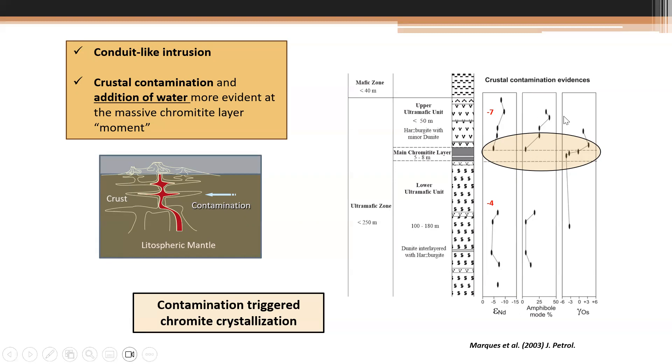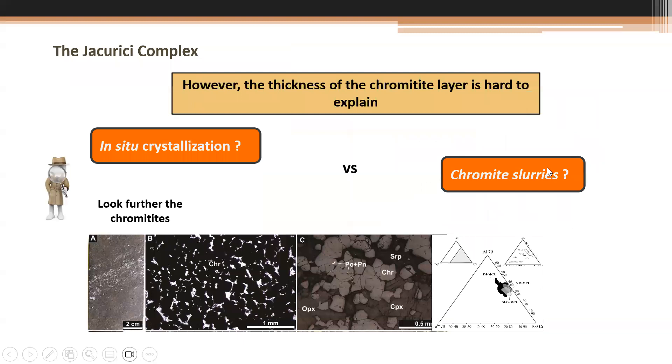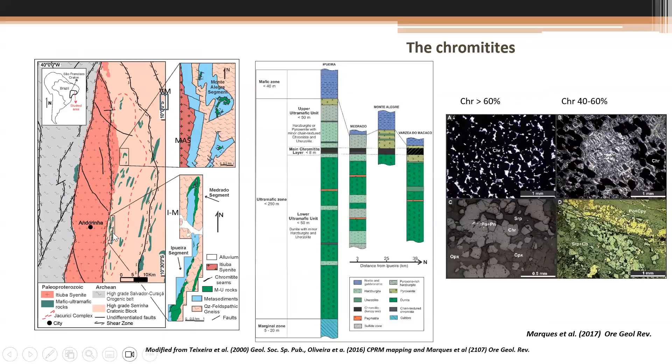The amphibole mode increases dramatically toward the top. However, it is very difficult to explain the mechanism for the thickness of the chromite, independent of magma modeling. We looked further at chromite textures and composition. The Jacurici belt goes around this region, and we are focused on the main chromite layer and some minor chromite layers — not truly minor, as they are meter-thick with four to six percent chromium. The mine is concerned with the five to eight meter-thick massive layer.